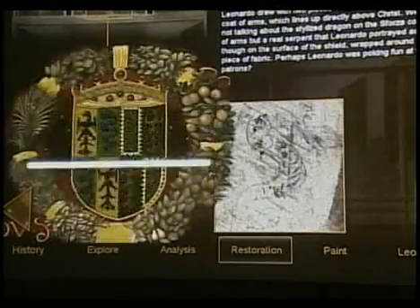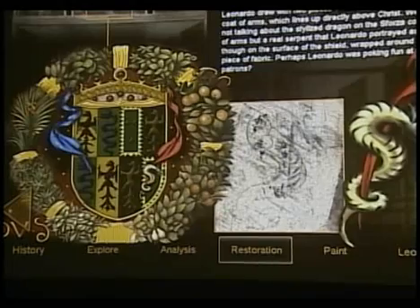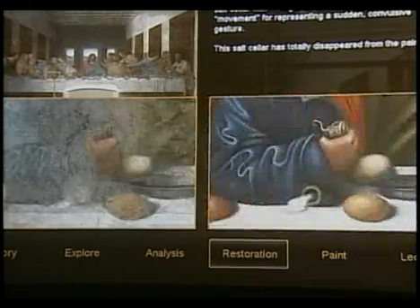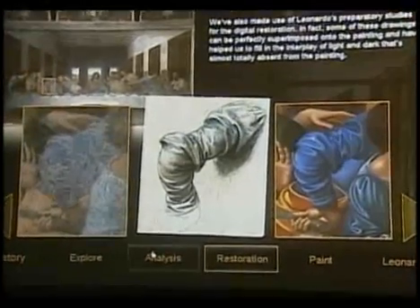There is a snake aligned to the head of Jesus that by making our digital restoration we have discovered — and this is a secret nobody ever saw before. Judas is spilling a salt shaker. His knife is just a tool to cut bread and fish. It's such a masterpiece in its way.